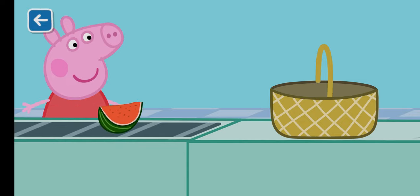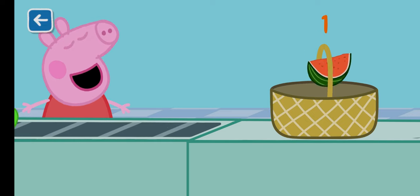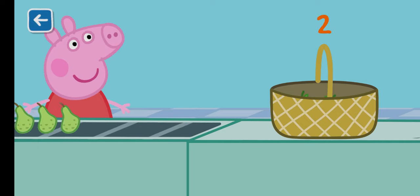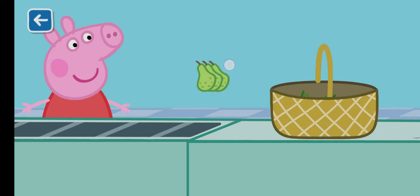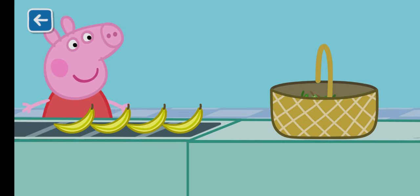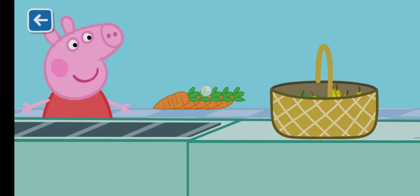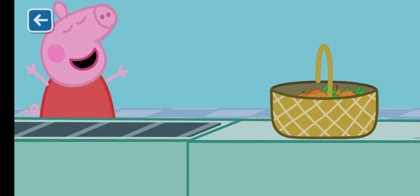Can you help Peppa pack the items into the shopping basket? One watermelon. Two apples. Three pears. Four bananas. Five carrots.